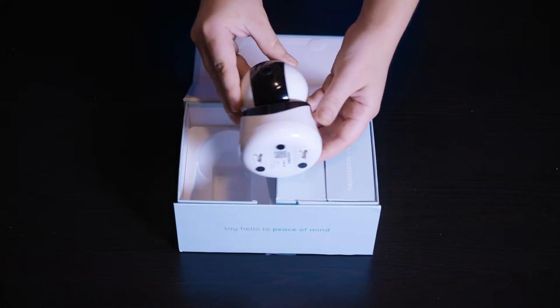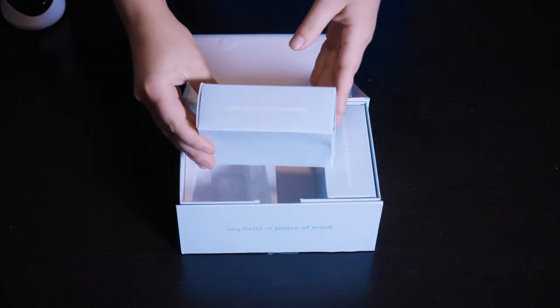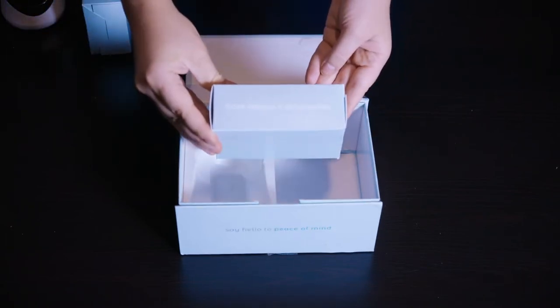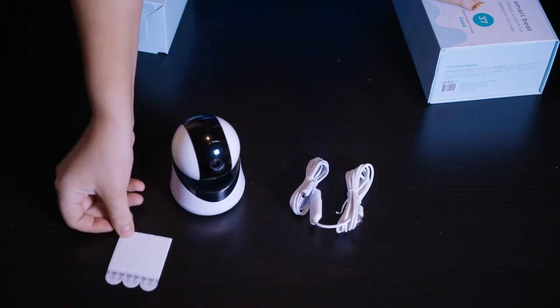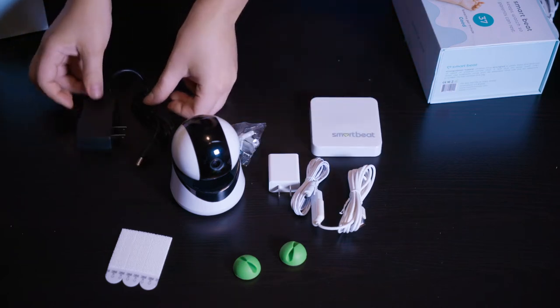What's great about SmartBeat is that it is a wireless baby monitor, so you are able to see your child in real time through the phone app. It also has digital zoom, night vision, and a 355-degree pan and tilt.